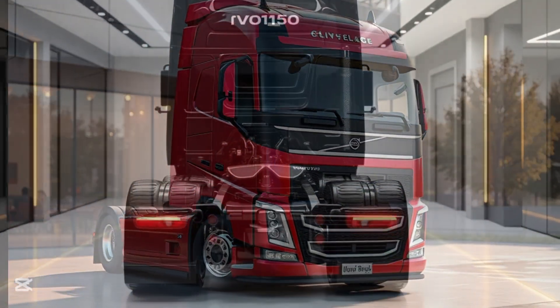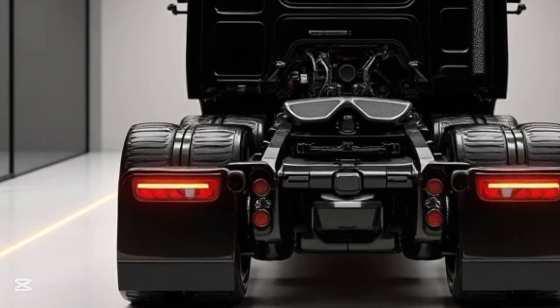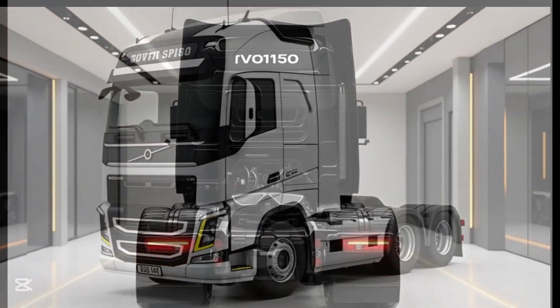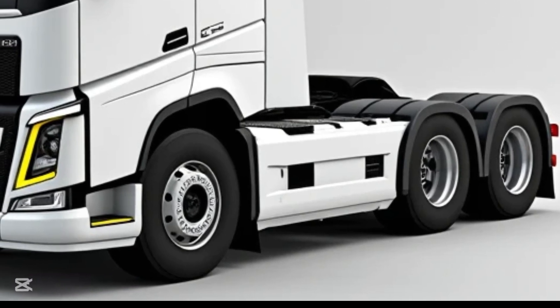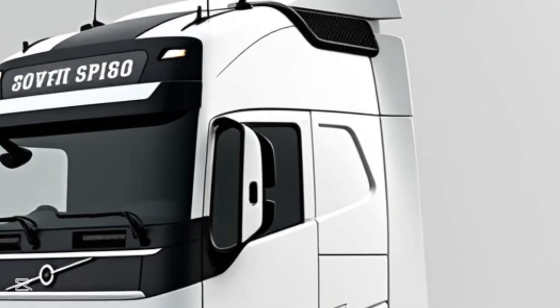Volvo's advanced fuel management system optimizes combustion for peak efficiency while reducing emissions. Paired with the renowned I-Shift automated transmission, the FH1 6750 offers smooth gear shifts, enhancing fuel economy and reducing driver fatigue. Adaptive cruise control and predictive cruise technology further refine efficiency by adjusting speed based on road conditions.